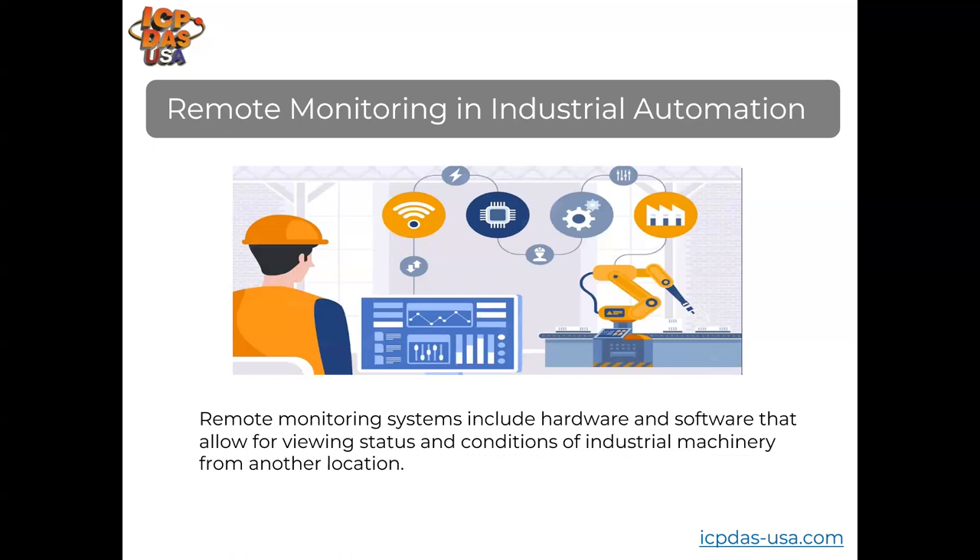Remote monitoring and industrial automation increases safety through monitoring of dangerous equipment, allowing you to catch issues and failures before they happen. It also increases efficiency through reporting, which offers powerful insights for streamlining processes, increases product quality through data for improvement, lowers manufacturing costs, and saves time.